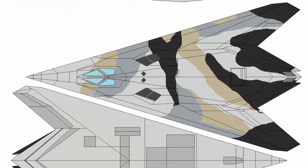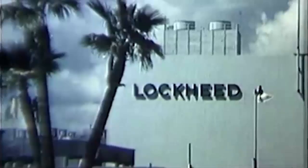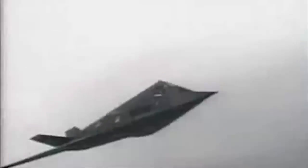The Have Blue aircraft, named after its distinctive diamond shape that defies radar detection, had its initial prototype developed by Lockheed Martin in the 1970s. The prototype was dubbed the Hopeless Diamond, a pun on the well-known Hope Diamond.